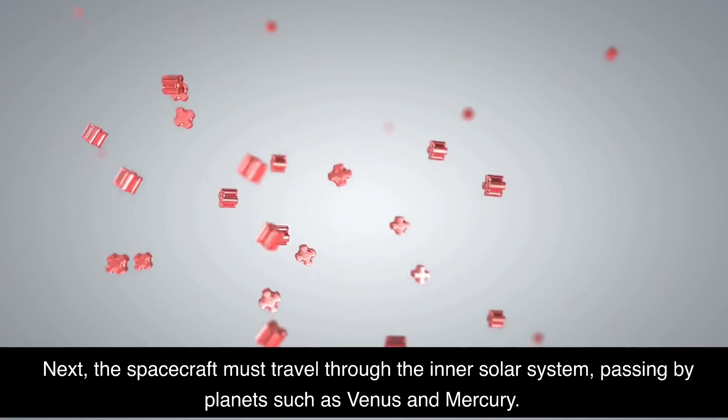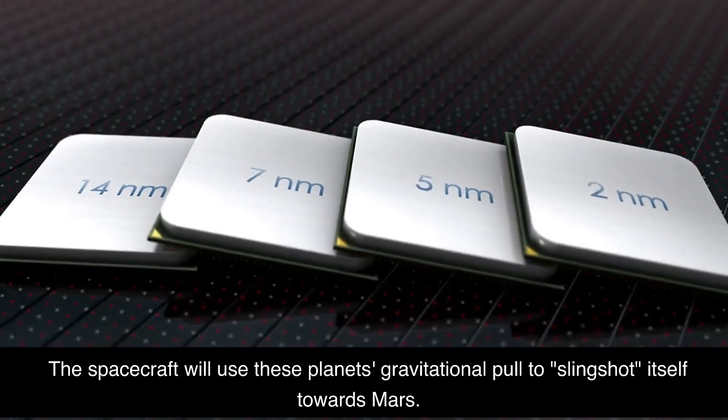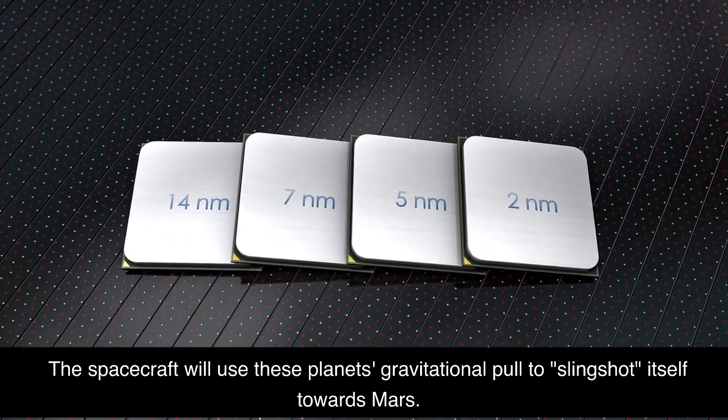Next, the spacecraft must travel through the inner solar system, passing by planets such as Venus and Mercury. The spacecraft will use these planets' gravitational pull to slingshot itself towards Mars.